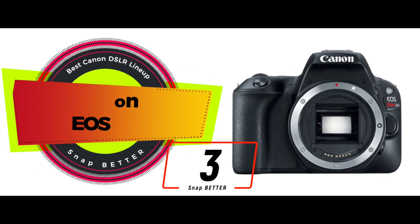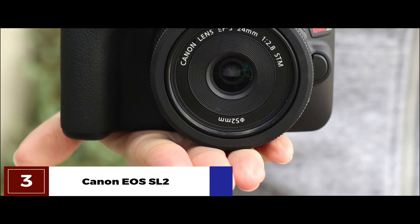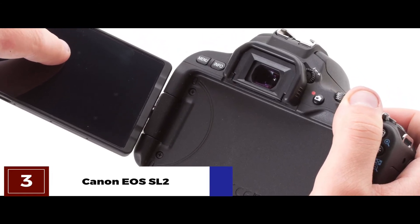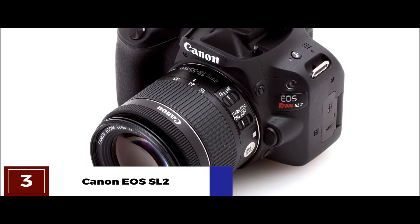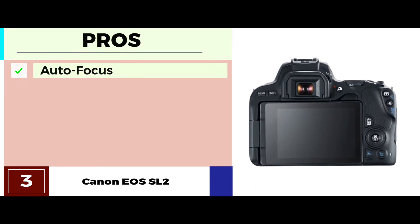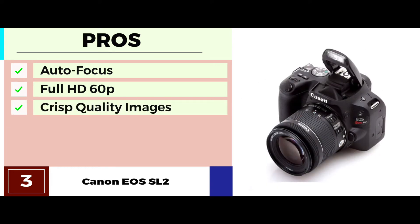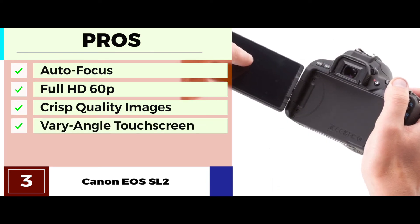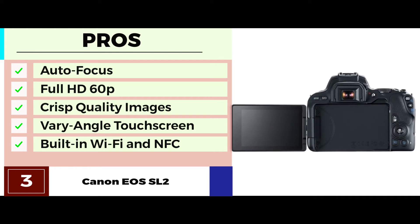Next we have the Canon EOS SL2. This unit sets the scene with high-end features you would expect to see in comparatively more expensive models. The outstanding autofocus system, paired with the ability to take continuous bursts of raw photos, makes it one of the best units for taking outstanding pictures anytime and anywhere. The EOS Rebel SL2 also allows users to pull GPS data from the connected device, providing functionality on a whole other level. Its pros are: its efficient autofocus feature provides fast, accurate results. It features Full HD 60p and external microphone input for best quality videos. It's geared with a vari-angle touchscreen on a 3-inch LCD, and it comes with built-in Wi-Fi, NFC, and Bluetooth for convenient sharing of images and videos.